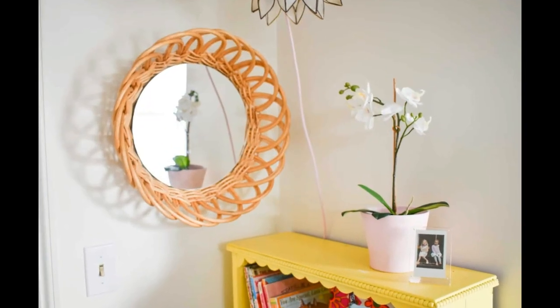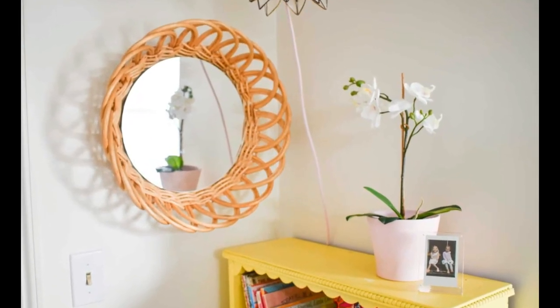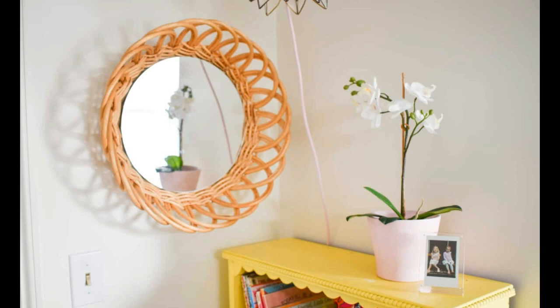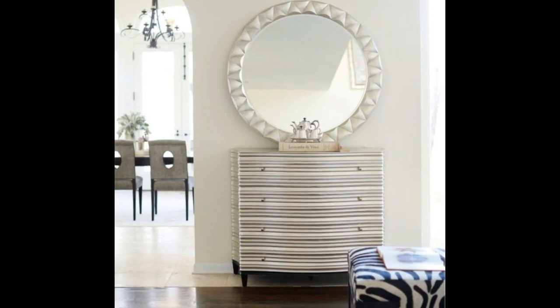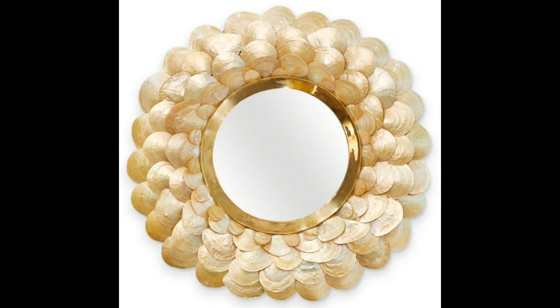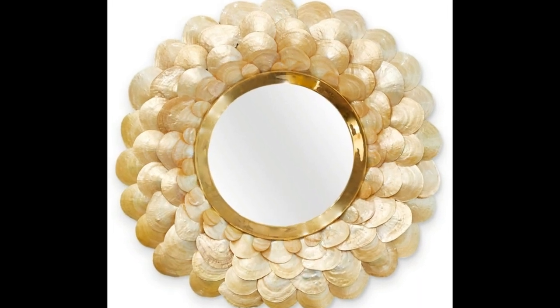Decorative mirrors are like secret agents of light. They bounce natural and artificial light around the room, making spaces feel more open and inviting. Placing a mirror opposite a window maximizes natural light, brightening up even the darkest corners — it's like having an extra window that you can arrange to highlight specific areas of your room.